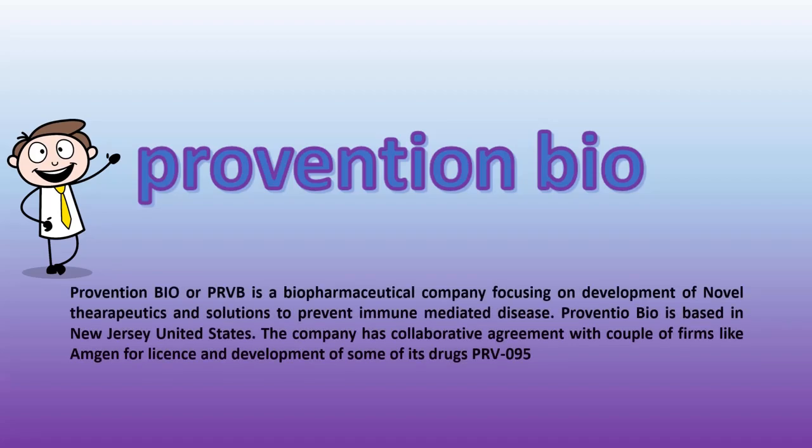Prevention Bio, or PRVB, is a biopharmaceutical company focusing on development of novel therapeutics and solutions to prevent immune-mediated disease. Prevention Bio is based in New Jersey, United States. The company has a collaborative agreement with a couple of firms like Amgen.